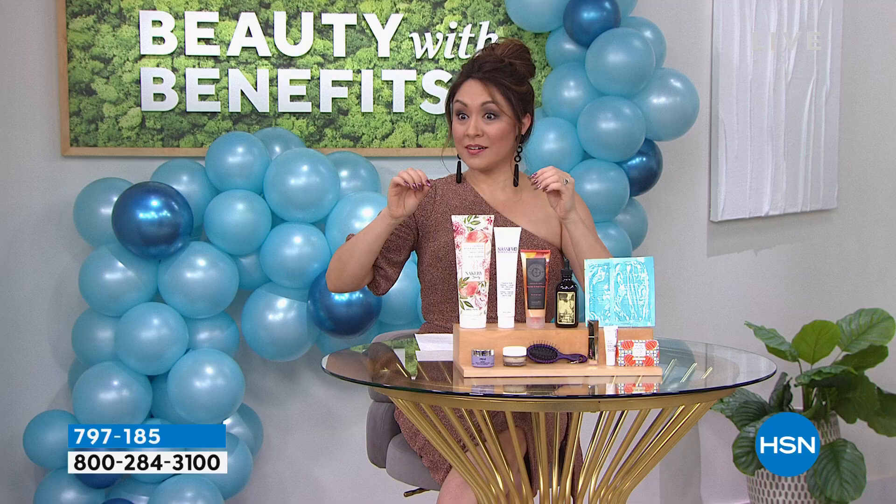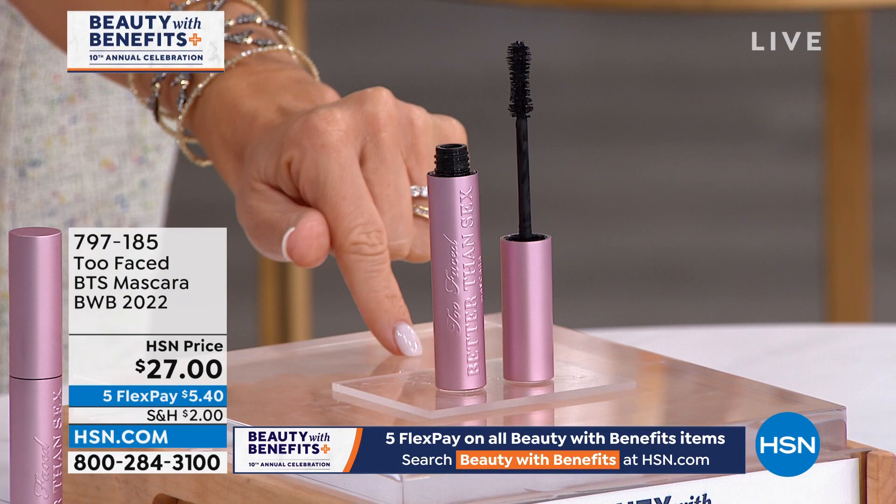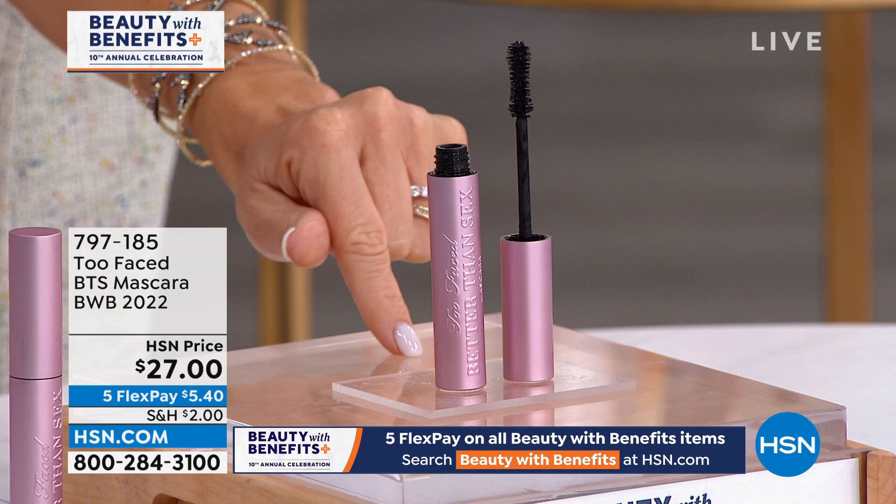Everything is selling out. We're going to be talking about one of the best all-time volumizing mascaras — brought to us by Too Faced Cosmetics. They found a way to give us volume unlike any other mascara. Today for $27, five interest-free credit card payments — all ending at the end of this show. Reduced shipping and handling is only $2, plus you get the $180 gift with purchase. All of this for $27 today when you order their number one best-selling mascara. There are 1,700 of these left.